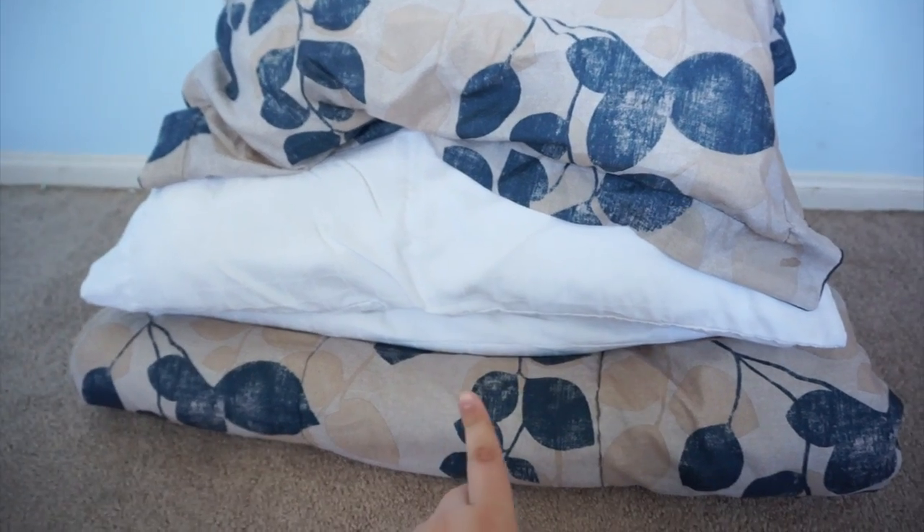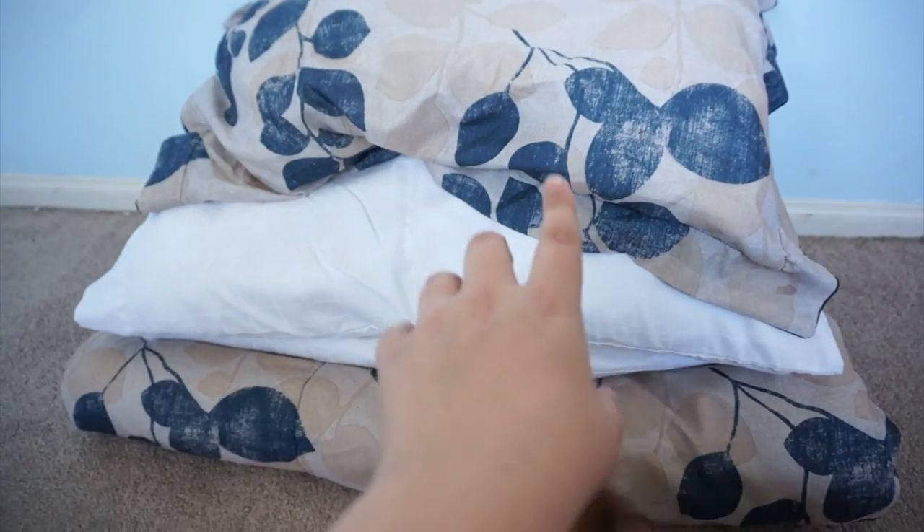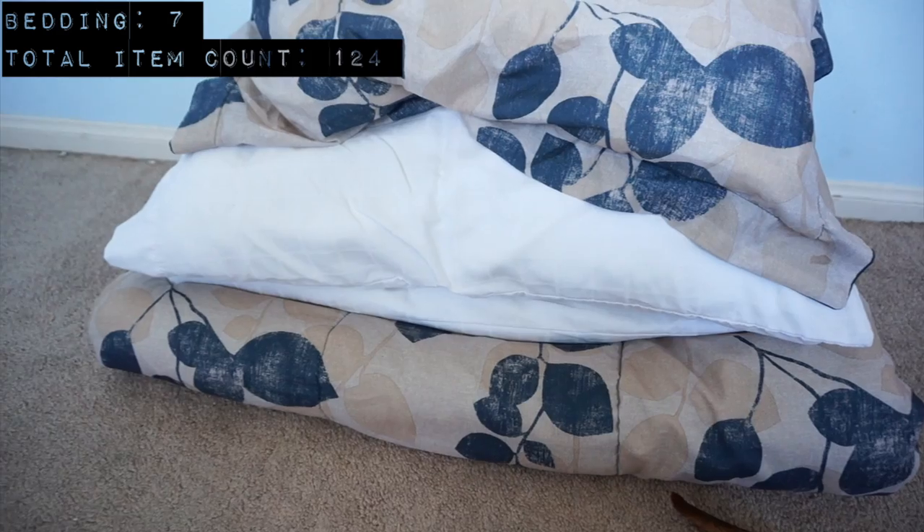Here's all my bedding: a comforter, two large white pillows, and one more pillow up here. Counting the comforter, pillows, and all the pillow covers, I have seven items.